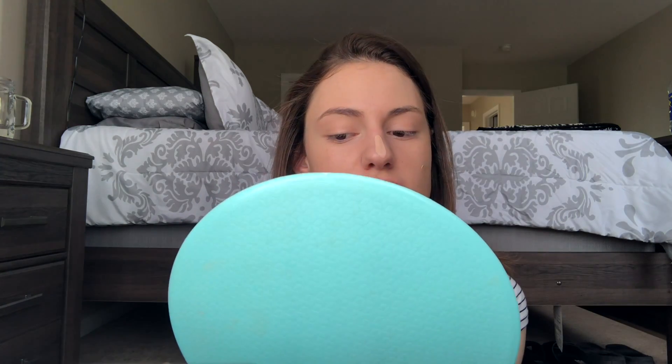I go over areas like right here for sure, and my chin always seems super red, so I blend that with a softer touch just so I don't lose the coverage.